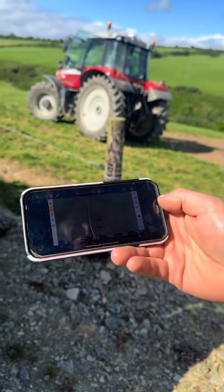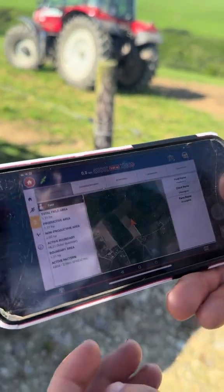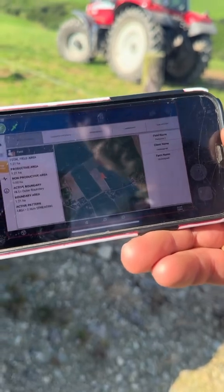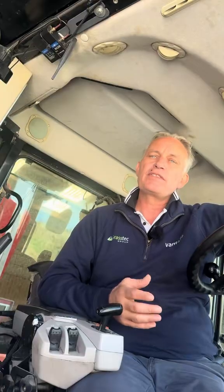You could phone the office and say I've got this problem, and then the engineer can actually dial into the screen in real time and see exactly what the problem is, and potentially take over that screen for diagnosis purposes or even to fix the problem remotely.